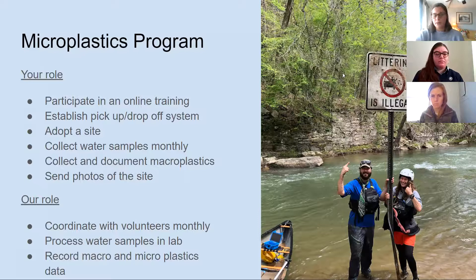Our role is to work with volunteers monthly, making sure we're coordinating correctly, that you have all the supplies you need, and that you know how to take water samples. Once you drop them off, we'll collect them and process all the samples in our labs. We'll record these macro and micro numbers on an Excel spreadsheet and hopefully generate a report. We are an advocacy organization, so hopefully we'll be able to use this information to spark some change.